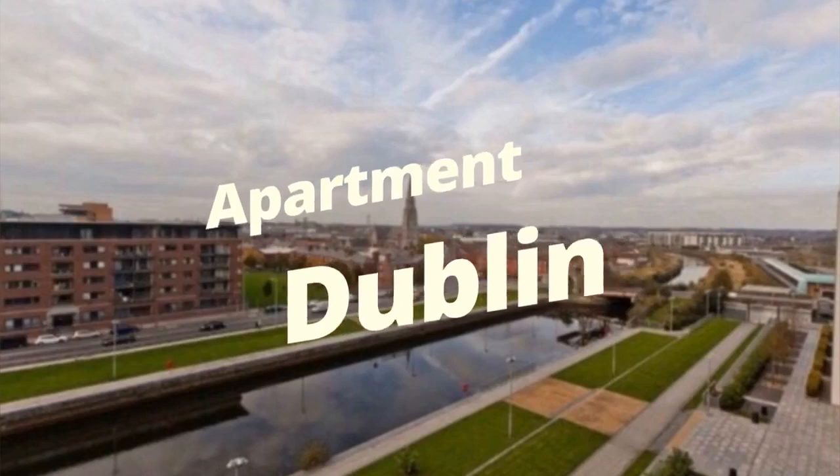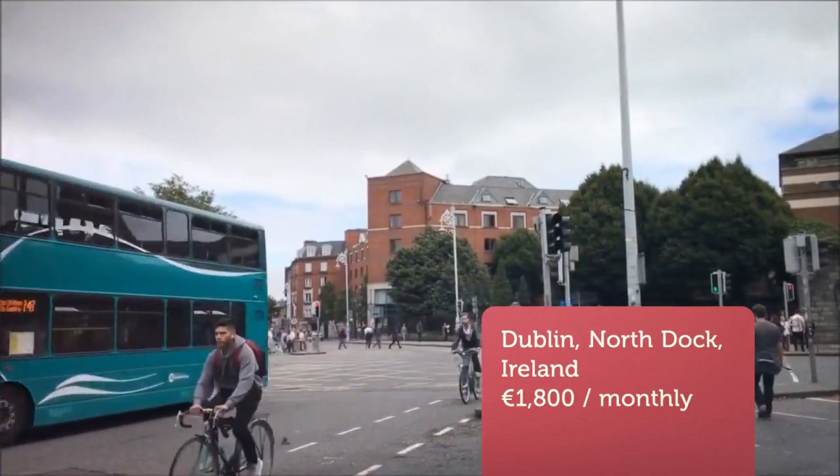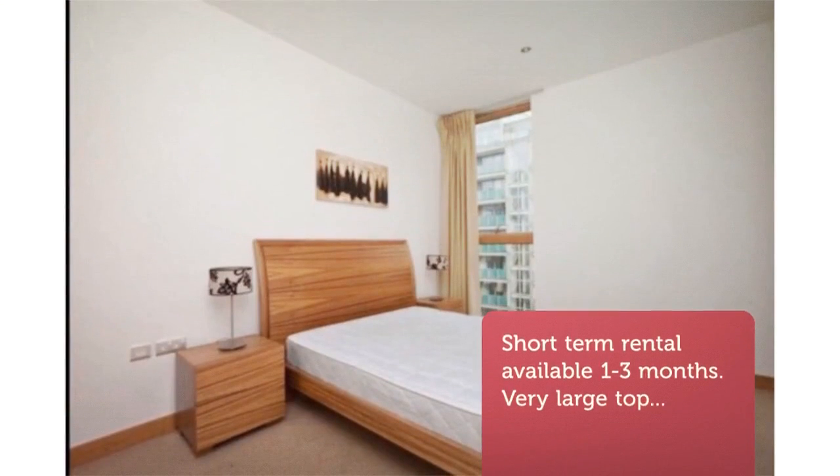Short-term rental available, one to three months. Very large top floor, luxurious apartment with views across the whole of Dublin city, close to Google, Facebook, etc. Five minutes walk, and Luas/tramline one minute walk, 20 minute walk to city center.